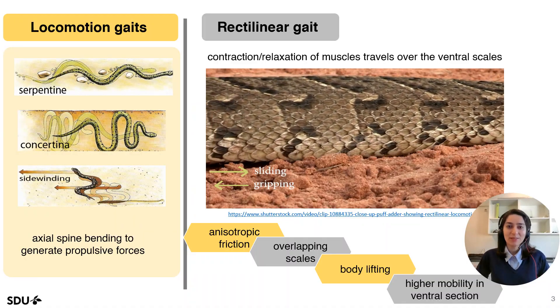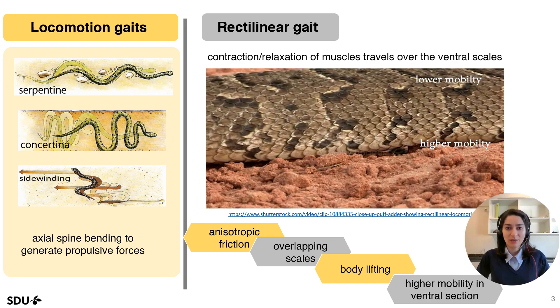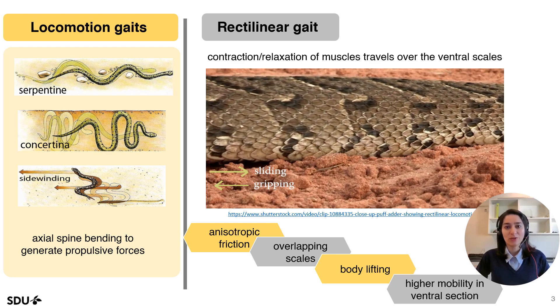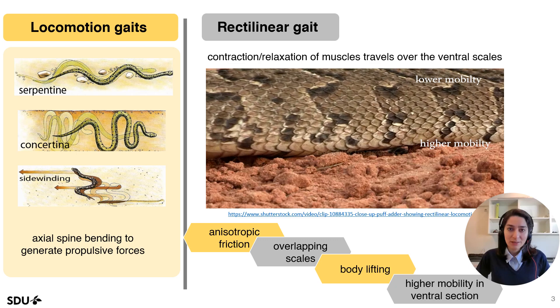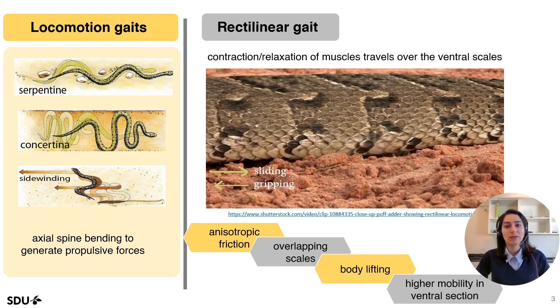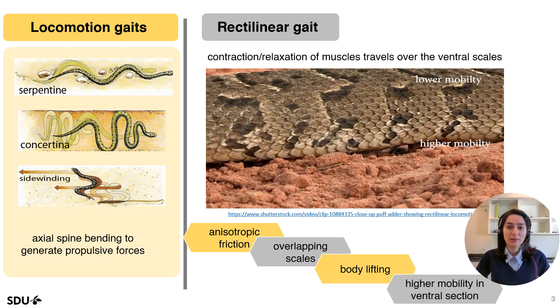To reach adaptability in different environments, snakes use a variety of gaits. In all gaits except the rectilinear gait, snakes use axial bending for generating propulsive force. However, in the rectilinear locomotion gait, the contraction-relaxation wave of the muscles, which travels through the scales, is responsible for generating the propulsive force.